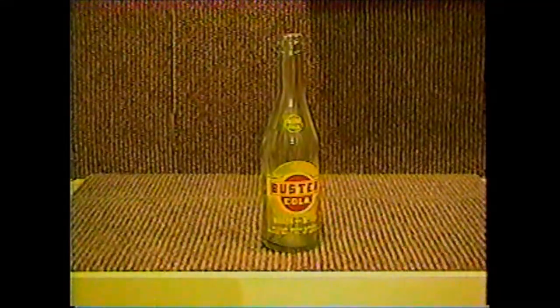Buster Cola comes from Detroit, and it's kind of a neat bottle because it's got a weird color combination — yellow and red. It comes from Gurley's Brothers in Detroit, and it's a 12-ounce bottle. It's kind of big with the cola collector only because it says cola.